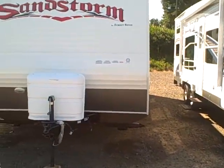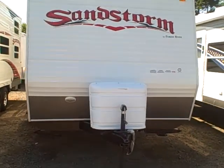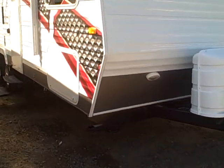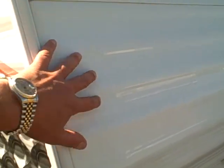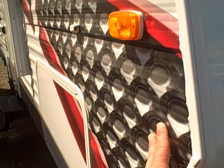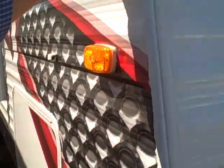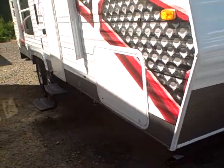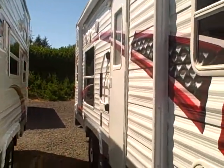The particular one we're looking at today is a 23FB, which stands for front bedroom. Some of the features on this RV include protective metal siding all the way around. The siding is corrugated aluminum, so you don't have to worry about the delamination issues you sometimes run into with fiberglass — you'll see a bubble on those. It doesn't happen with these, and it's lighter weight. Of course we've got the racy decals down the side.